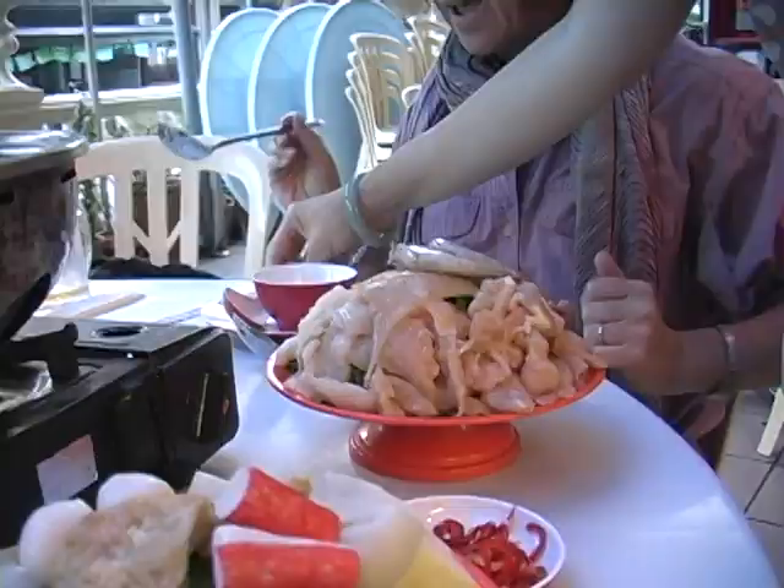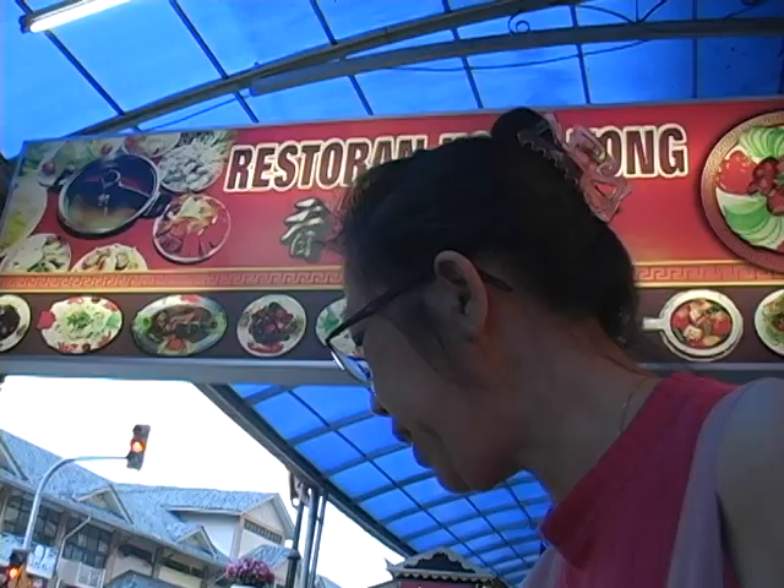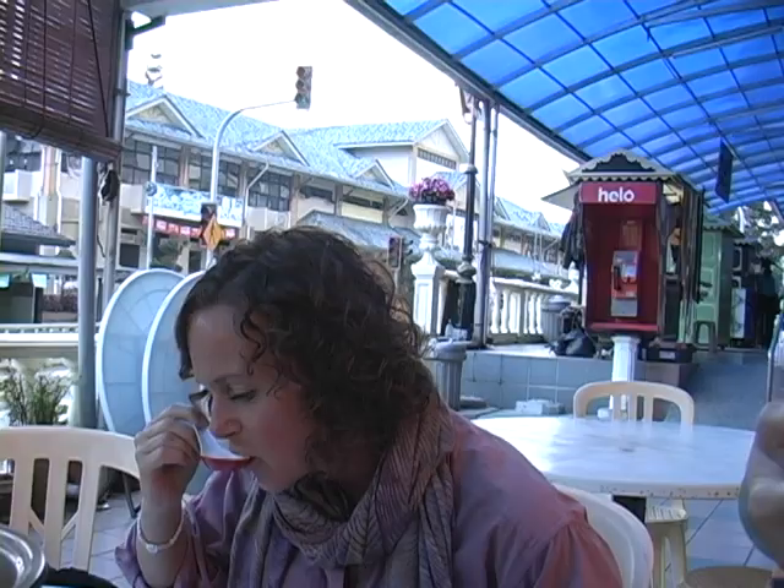This is a spicy soup. See whether it's very spicy — just taste and see. Is it okay for you? It's very good.